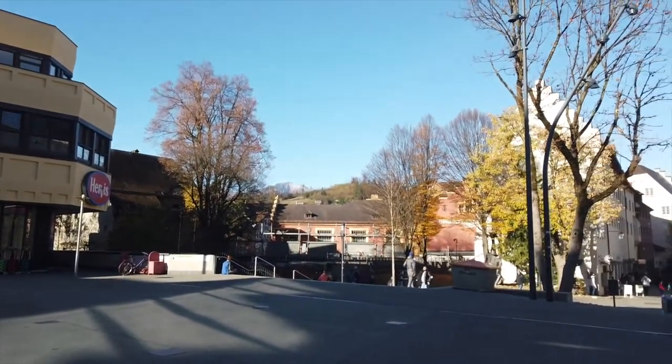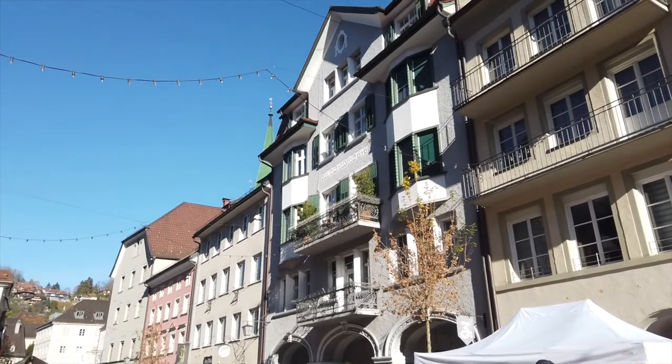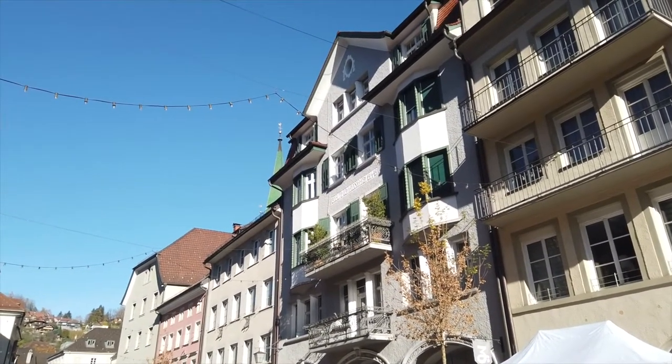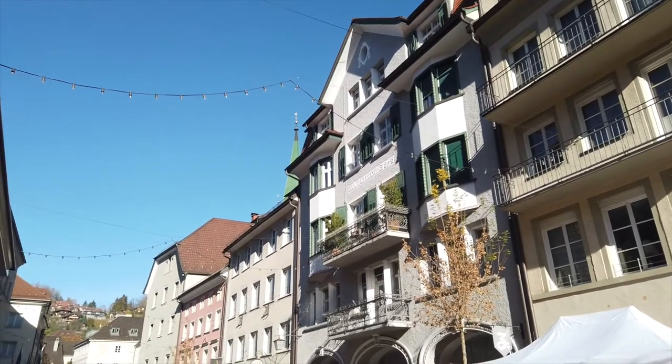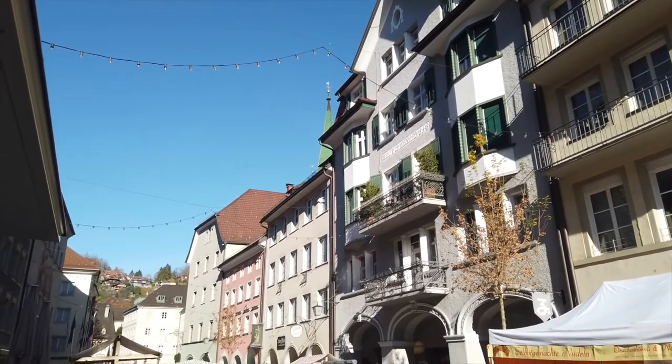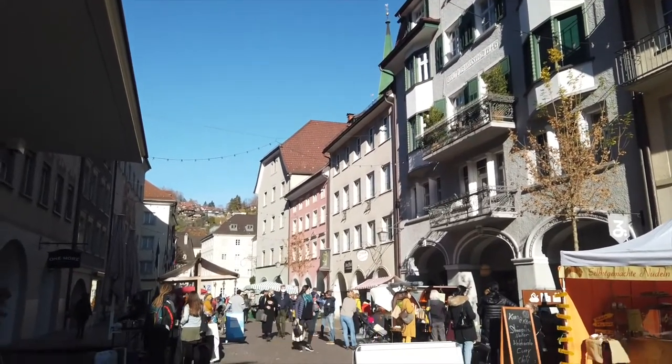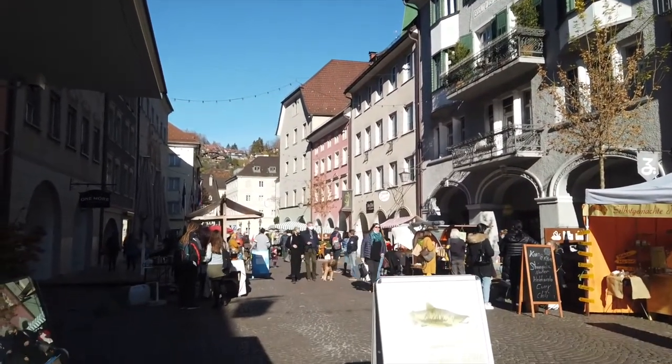Feldkirch town was built around the 1200s and has a geometric grid system. Since around the 1500s, when the city wall was rebuilt, the city has remained unchanged over the centuries.